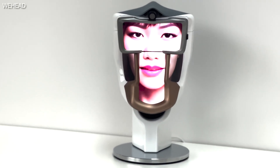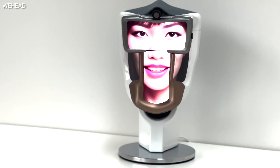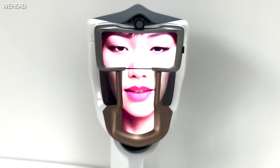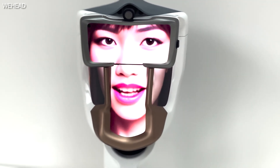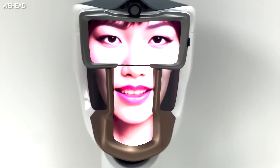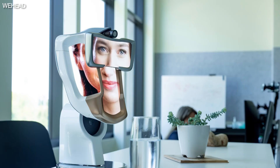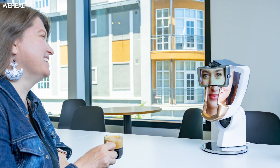WeHead allows you to see ChatGPT's face, expressions, and hear its voice. You could also control WeHead's head movements, orientation, and look around the virtual environment that ChatGPT creates for you. The device is made up of four displays and mimics a real person you can interact with and ask questions to.